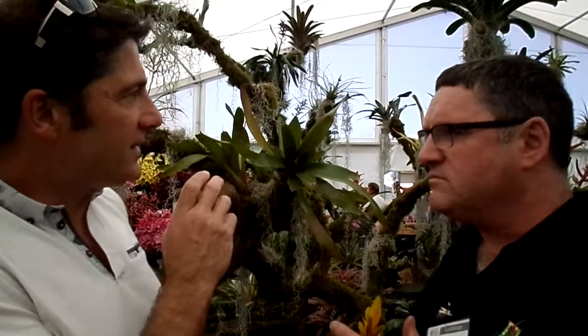I remember once going to Florida, and there was a very famous American lady who collected epiphytes — her name was Marie Selby. The great king of the Bromeliads is a guy called Mulford B. Foster, and he was the first to modernise it. One of the original books ever written was by a German guy called Werner Rauh.